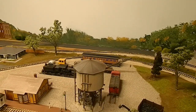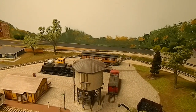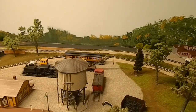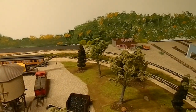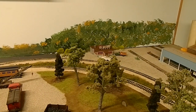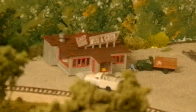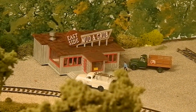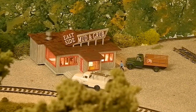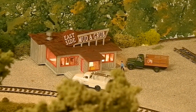Eventually I'm thinking of putting a pedestrian bridge in so it's safe for people to cross the tracks. I think the building turned out pretty decent, and once we get some people in there you'll be able to see what's going on. We do have some lights in there now.